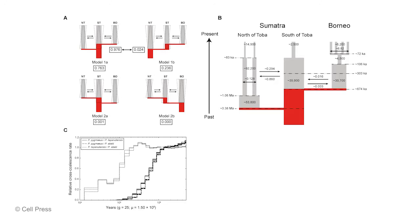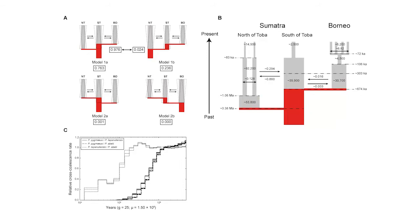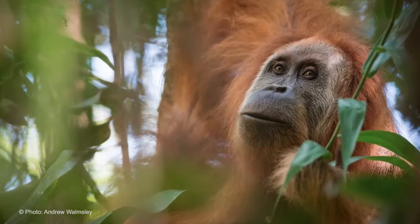However, there has been male-mediated gene flow between these different lineages for quite some time. When we estimated relative cross-coalescent rates, as shown in figure 3c, we could determine that the gene flow between the populations south of Lake Toba — Pongo tapanuliensis — and the populations north of Lake Toba — Pongo abelii — has ceased 10 to 20,000 years ago.